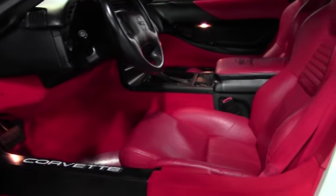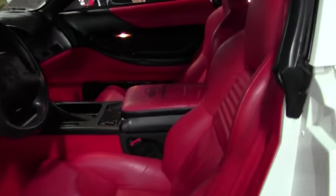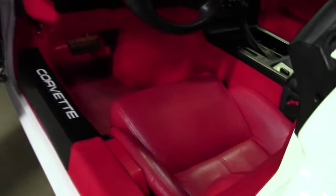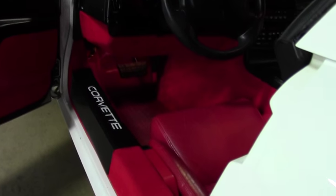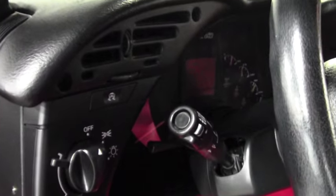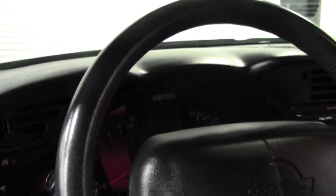It is red — a lot of customers are looking for the black and red combination. You have a padded Corvette console cover. As I mentioned, it's showing a little over 61,000 miles on it. Dashboard gauges are in great condition. Just an all-around nice car.